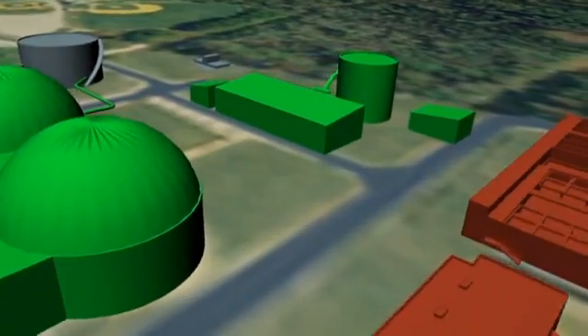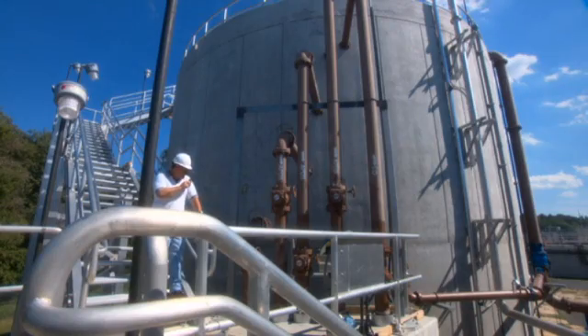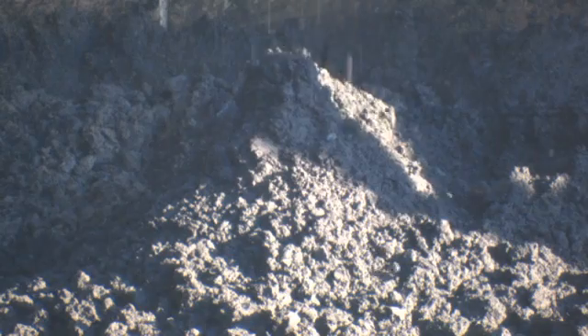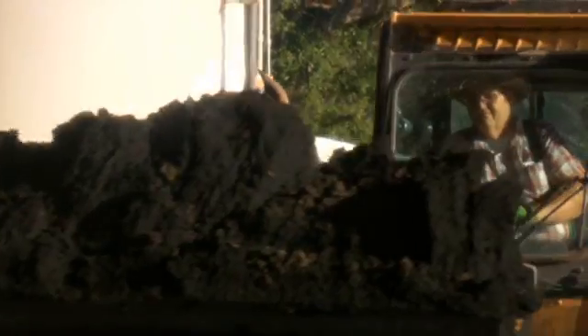Solids handling is another important part of the Atlantic plant. Large anaerobic digesters create the perfect environment for microscopic bacteria to break down the solid material, turning it into stable organic matter known as biosolids.